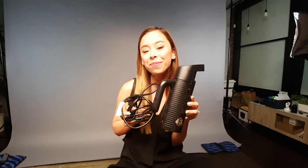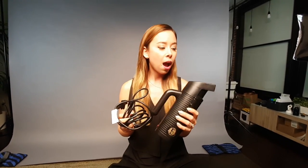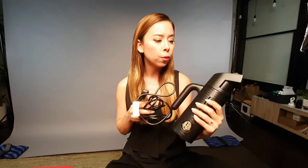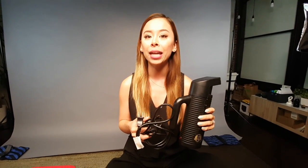Enter the handheld steamer. I've actually owned this steamer for quite a few years and it's the best on the market — I am in love with it. It will steam all the wrinkles out of your clothes within 60 seconds. It's lightweight, it's durable, and it works on all fabrics except leather and suede.